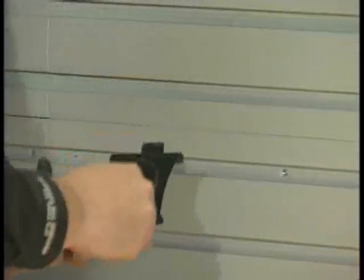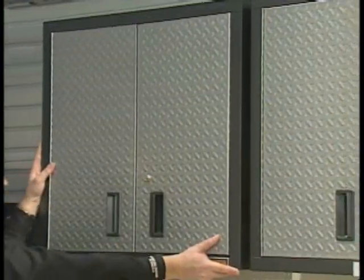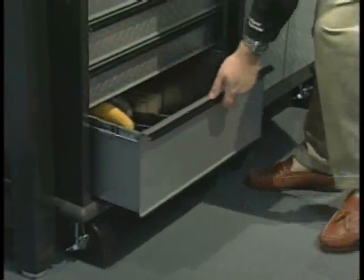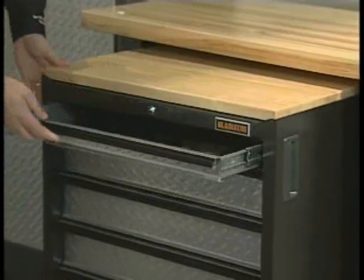But the real beauty of this system is the modularity. It allows me to quickly and easily reposition hooks, hangers, baskets, and shelves. And even the entire cabinet can be moved anywhere we want it in the garage. All of our different modules are on casters, so I can quickly and easily reposition it within a garage.